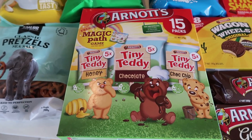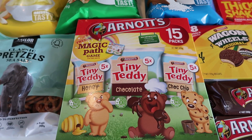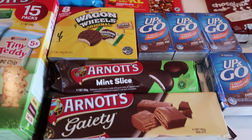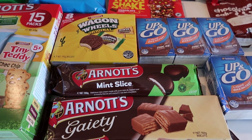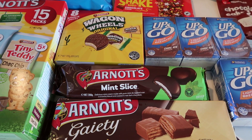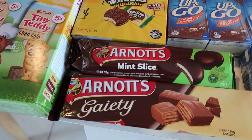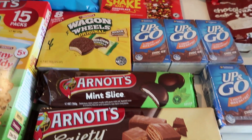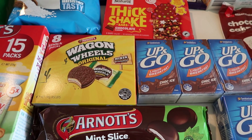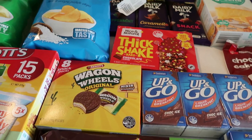I bought some Tiny Teddies — I don't often buy these but we haven't had them in such a long time. I got the mixed box, which is always around $5.50. I also got some Arnott's biscuits — a saving of $2.25, so they were $2.25 a packet, usually $4.50, which I would probably never purchase at full price. I got the mint slice and the Gaiety biscuits, and I'll be putting a packet away because one will probably go over the weekend.